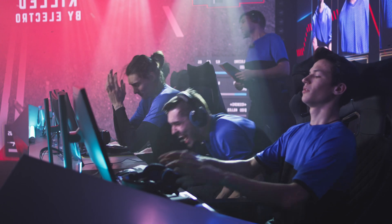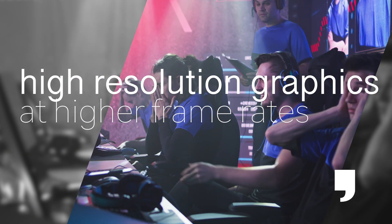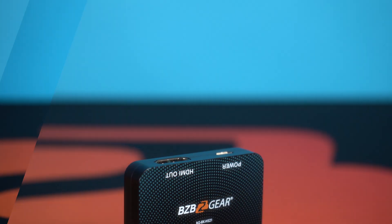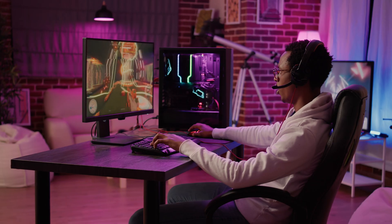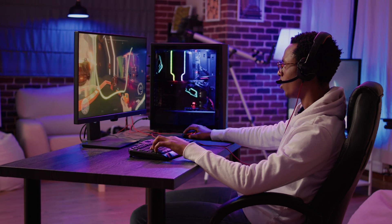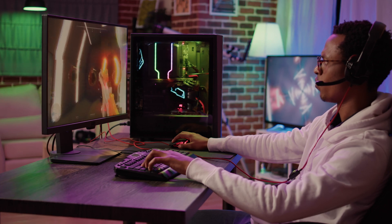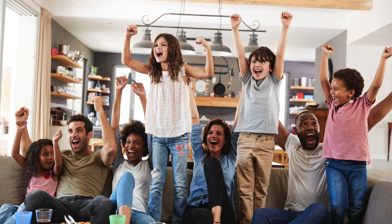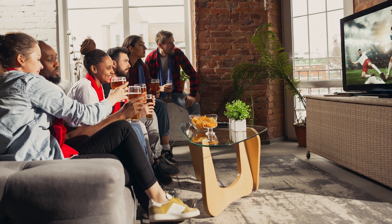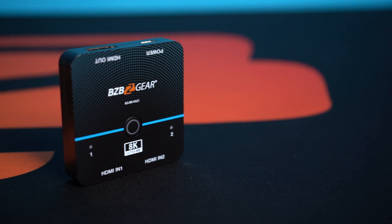For gamers, the ability to display high-resolution graphics at high frame rates is crucial for a smooth and immersive gaming experience. With support for 4K resolution at 120Hz, the BG-8K HS21 ensures your games are displayed with the highest level of detail and fluidity. Whether you're playing competitively or looking for the most realistic and engaging visual experience, the BG-8K HS21 switcher can help you get the most out of your console and display.